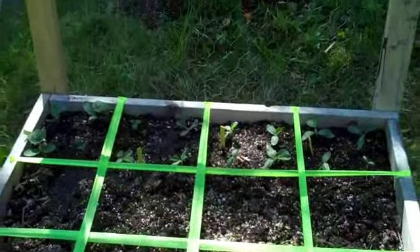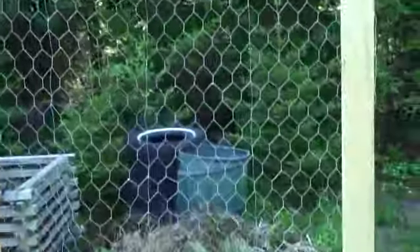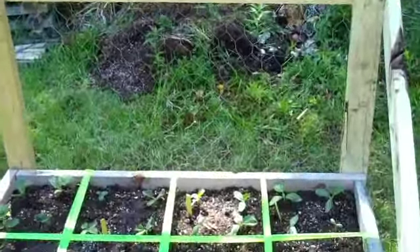Now it's grow, cucumbers, grow — you've got to go all the way to the top! That's my cucumber trellis installed — the last one I have to build this year.